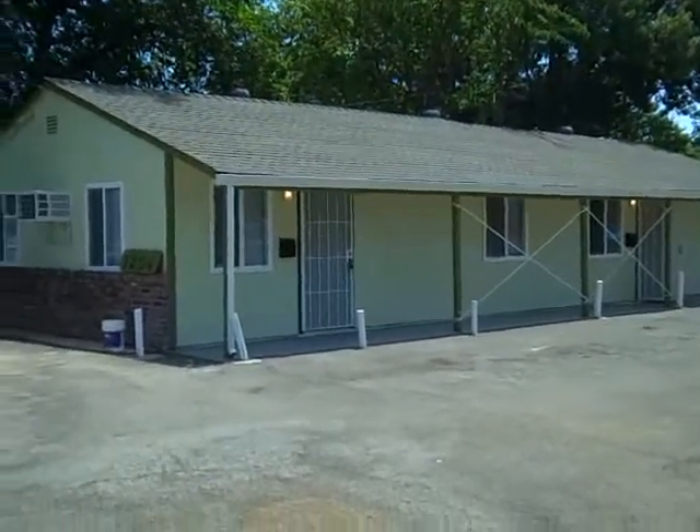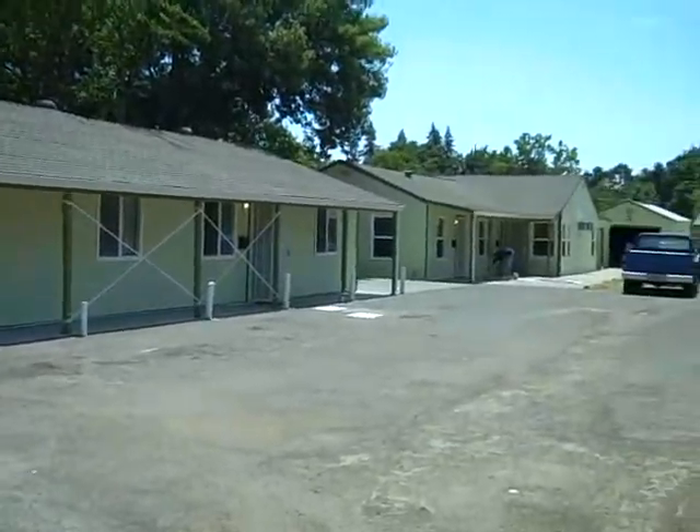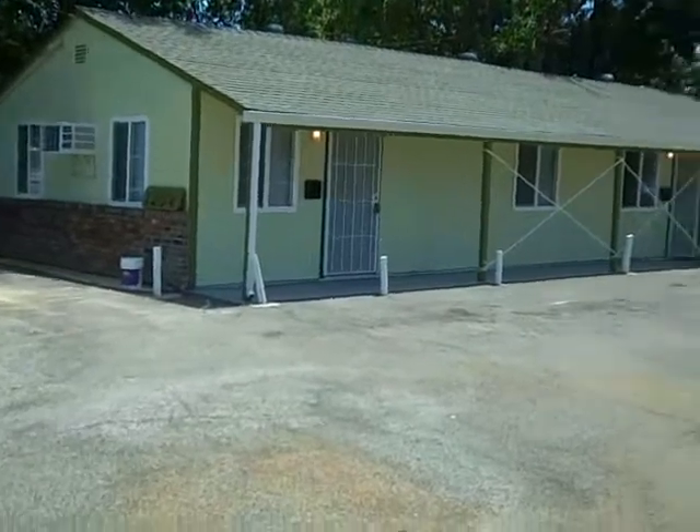Here we are at 1204 South Avenue. Now you remember how nasty this place looked — look at it now. That's pretty. Just finishing up, putting the finishing touches.